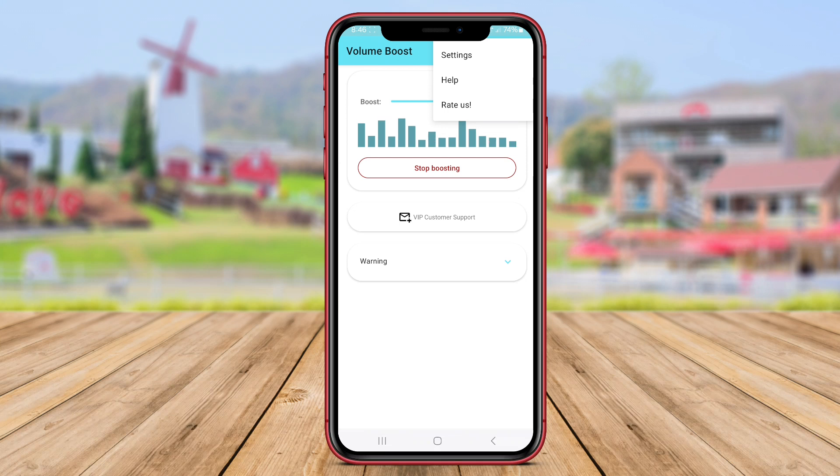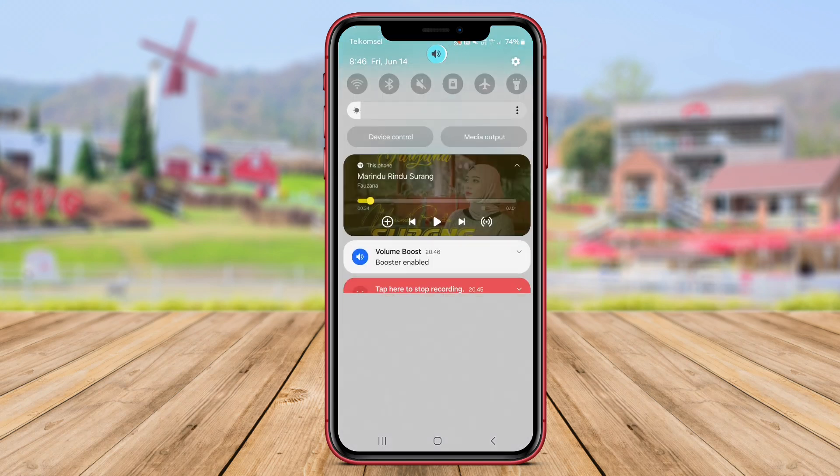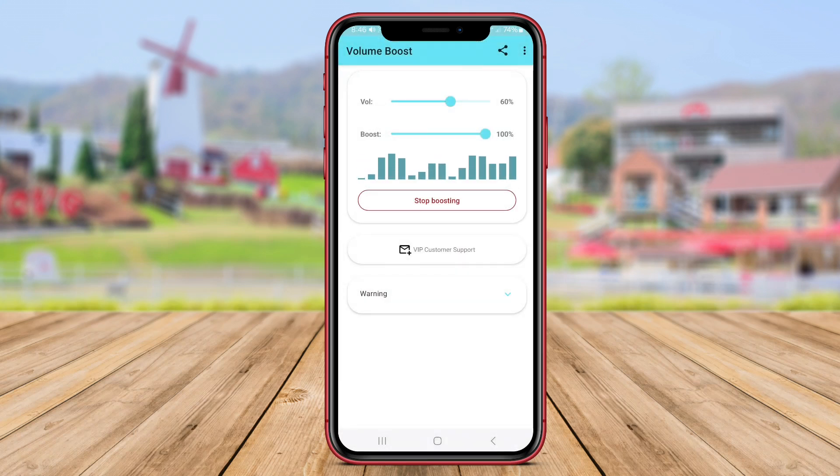The app also features an intuitive interface that allows users to control the volume settings easily and fine-tune the sound quality using the built-in equalizer feature. In conclusion, volume booster applications such as Super Volume Booster, Volume Booster Up to 200, and Volume Booster Android are excellent tools for increasing the sound volume and quality on your Android device. Thank you for watching our video.